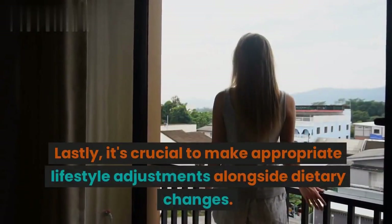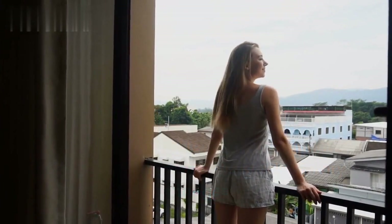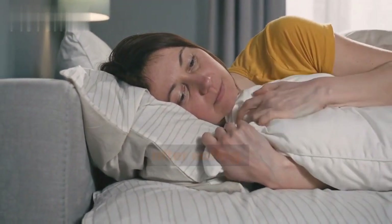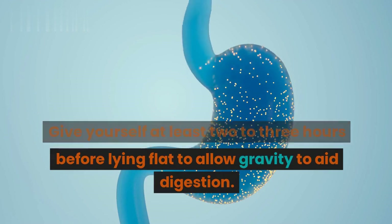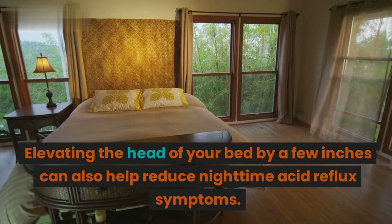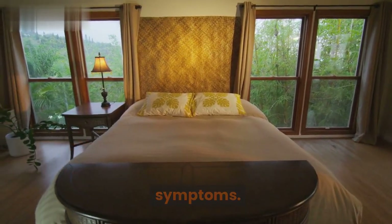Lastly, it's crucial to make appropriate lifestyle adjustments alongside dietary changes. Avoid lying down or going to bed immediately after eating — give yourself at least 2-3 hours before lying flat to allow gravity to aid digestion. Elevating the head of your bed by a few inches can also help reduce nighttime acid reflux symptoms.